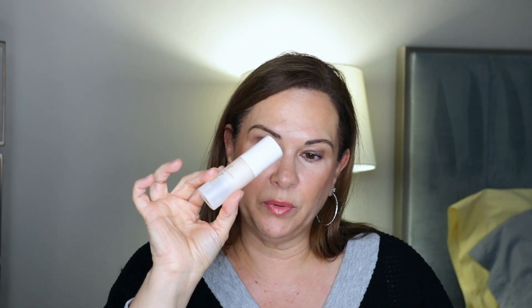I don't even wear primer, but I'm bringing it anyway. This is the ELF Poreless Putty Primer — it's delicious, smells like nothing. I'm also bringing the Rare Beauty primer. I genuinely don't wear primer, but I'm going to bring both of them anyway.